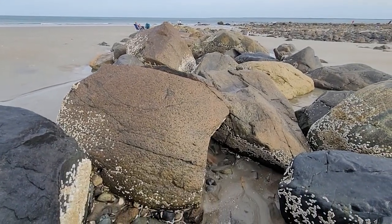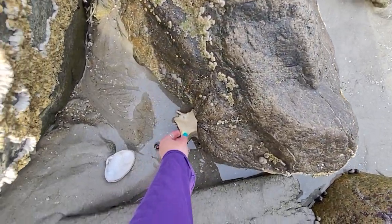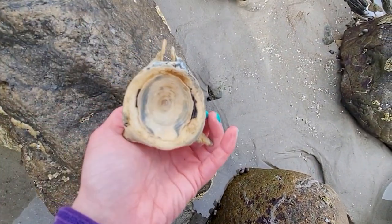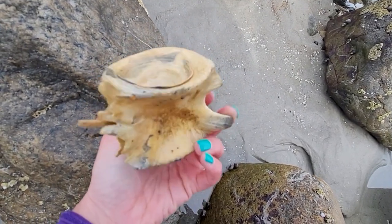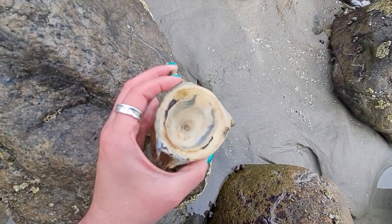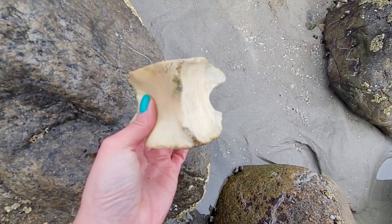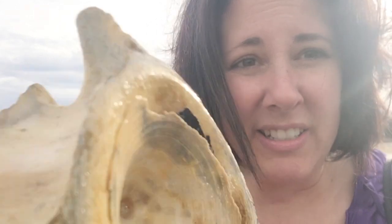So we are at the Bar Head Rocks, at the jetty. Look at the size of this vertebrae — oh my goodness, that is huge. This is probably super stinky, but because of the size of it, we're going to keep it and dry it out. I've never found a vertebrae this big before. It's a really nice find — super excited to add it to my bone collection. We're definitely putting that in the backpack.